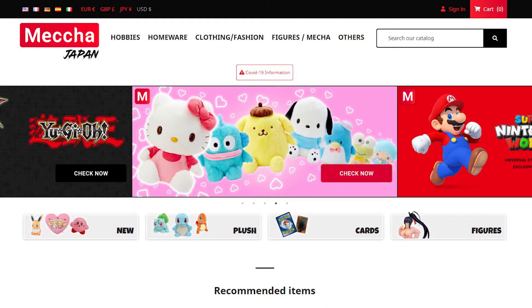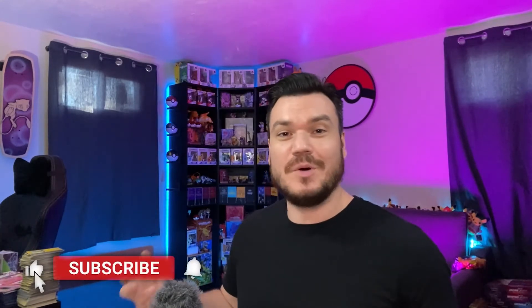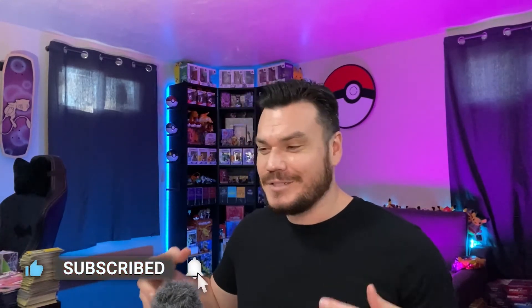Welcome back to the channel, Pokemaniacs. Today I've got some really cool figures that we're opening up. I bought these from mechajapan.com — not affiliated with them — and purchased these with my own money. If this is your first time joining me, I'm Poke Maniac Steven. Here we love Pokemon, covering everything from figures to tips and tricks and card openings. If you love Pokemon, make sure you're subscribed to catch all the videos.